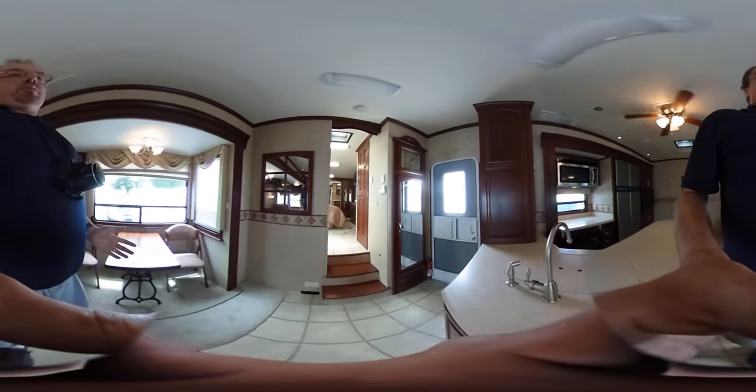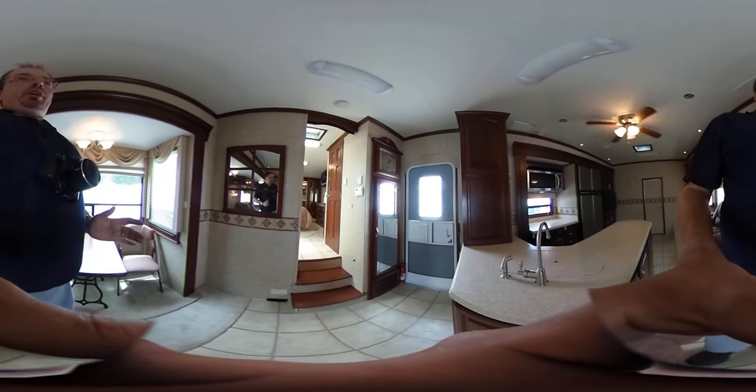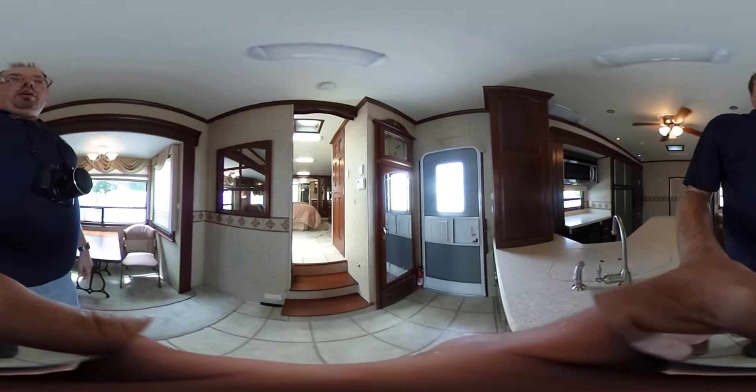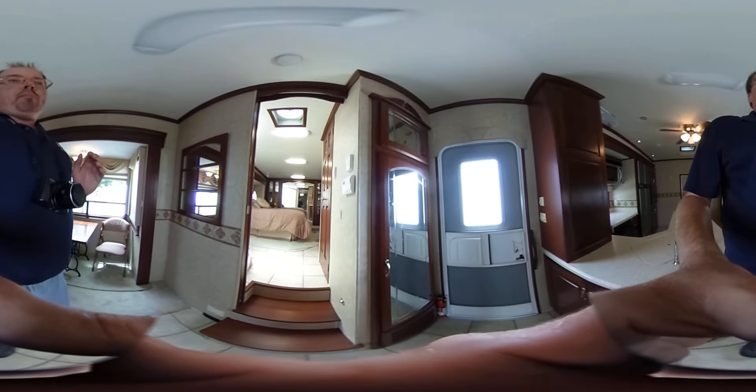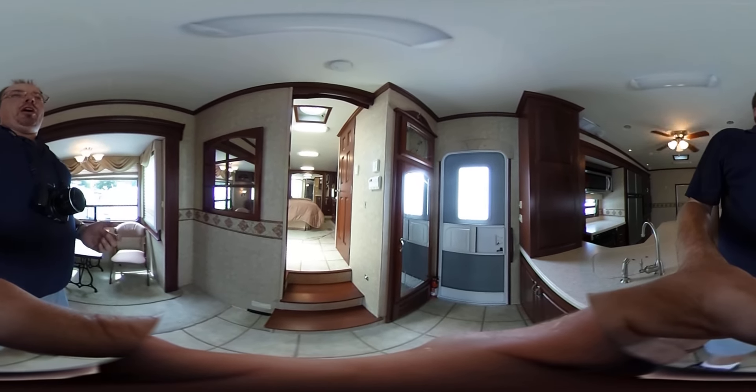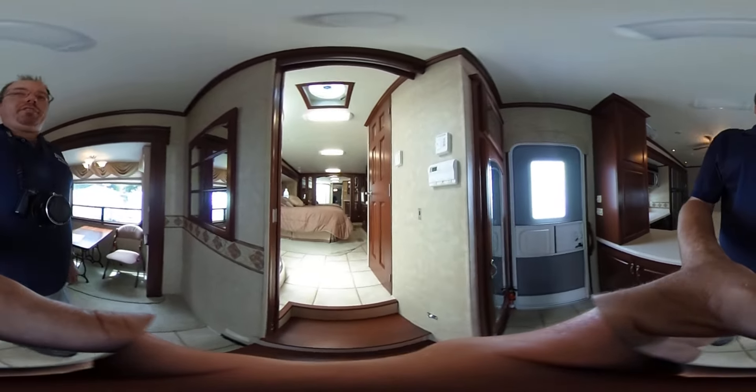It's a Four Seasons model. The outside — if you watch the standard video — has a full slide-out tray that comes out either side of the 5th wheel, dual power awnings, slide toppers on all the slide-outs, and fantastic vent fans.